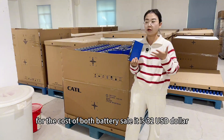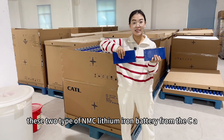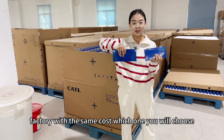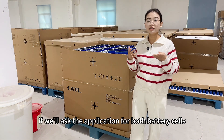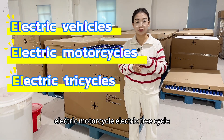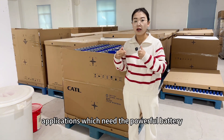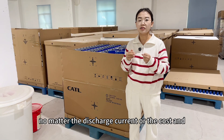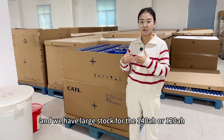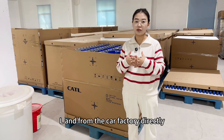For the cost of both battery cells, it is 32 USD. These two types of NMC lithium-ion battery from the CATL factory are at the same cost — which one will you choose? Both battery cells can be used for electric vehicles, electric motorcycles, and other applications which need a powerful battery. Those battery cells are very suitable, no matter the discharge current or the cost. We have large stock for the 140Ah and 120Ah lithium-ion battery from CATL, directly from the car factory.